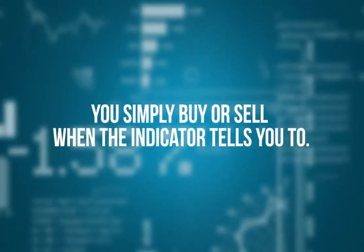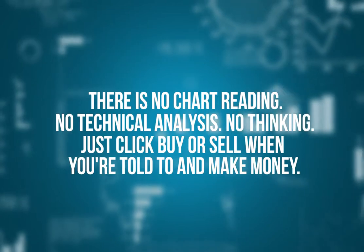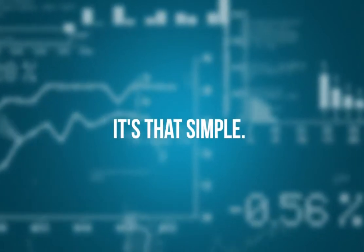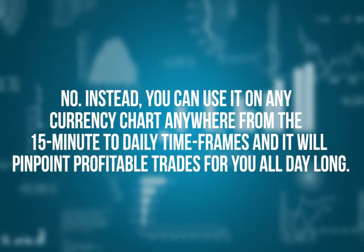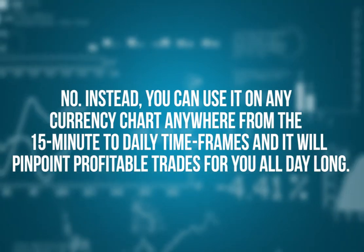You simply buy or sell when the indicator tells you to. There's no chart reading, no technical analysis, no thinking. Just click buy or sell when you're told to and make money. It's that simple. It's not designed to make your trading hard like all those other indicators. Instead, you can use it on any currency chart anywhere from the 15-minute to daily timeframes, and it will pinpoint profitable trades for you all day long.